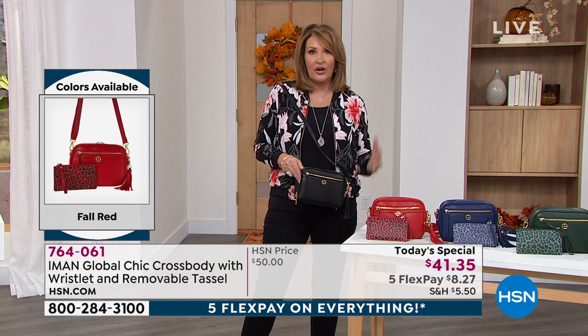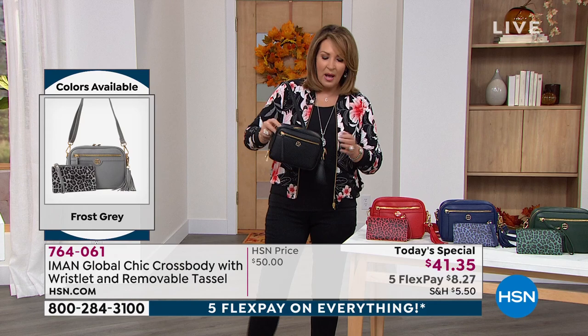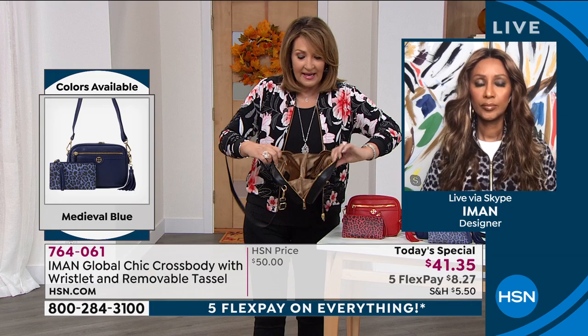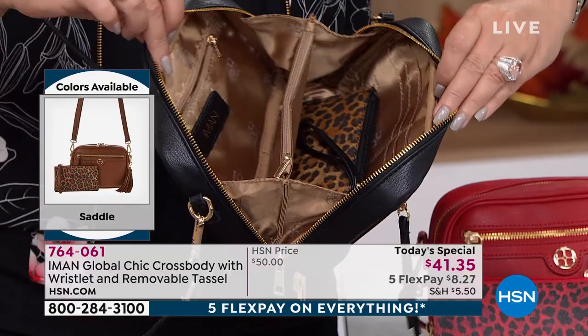Your mask, your hand sanitizer — everything you need fits in here because it's big enough. I really think the genius is how you've designed this — the way it gussets open. That I think is the real genius in the way the interior of this bag is designed. You can get so much stuff in there.